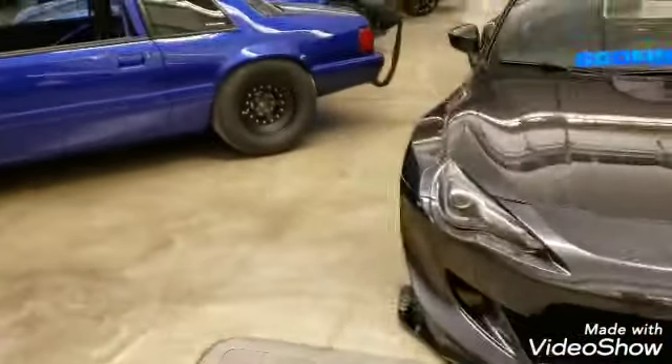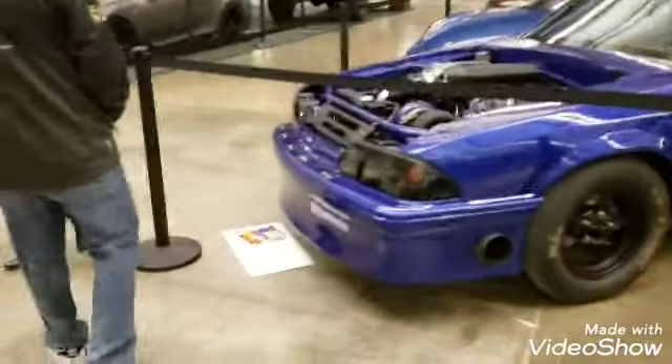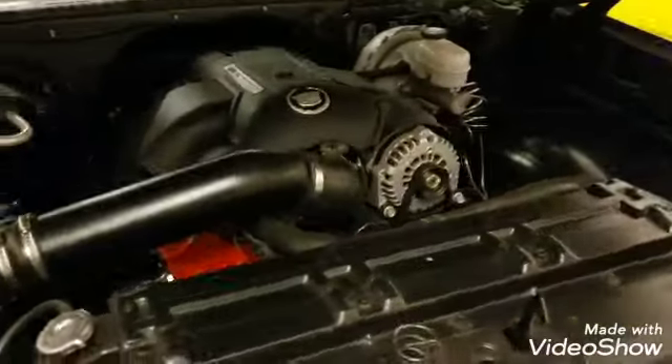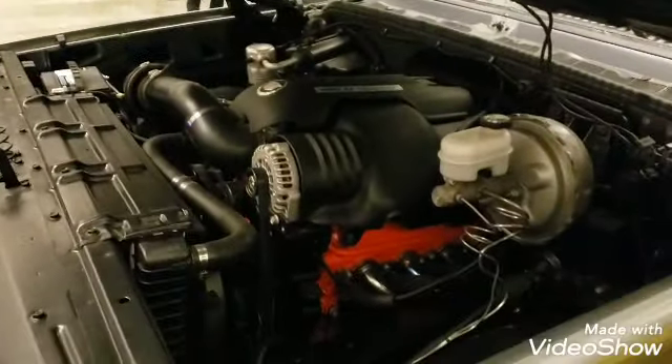Oh, that's a Rocket Bunny kit. And that's a surprise — the Cadillac engine, or the Cadillac valve cover.